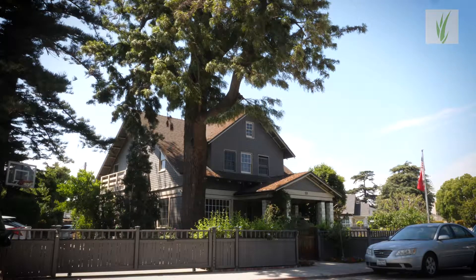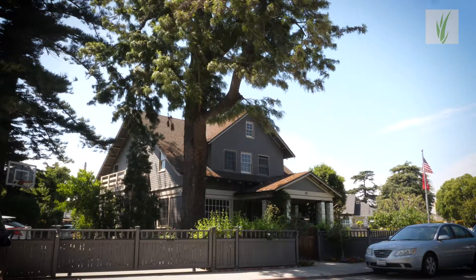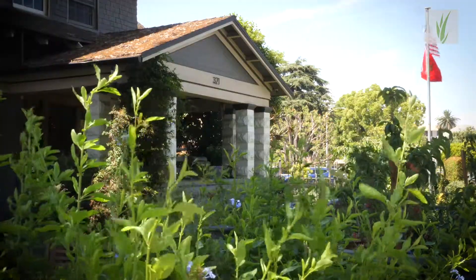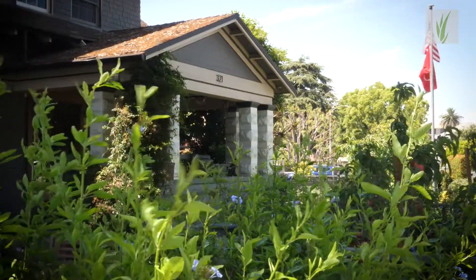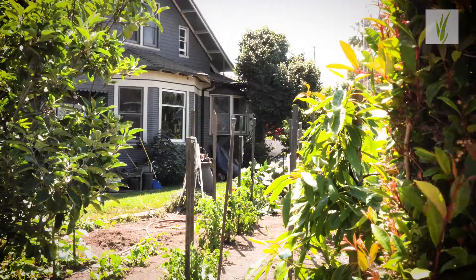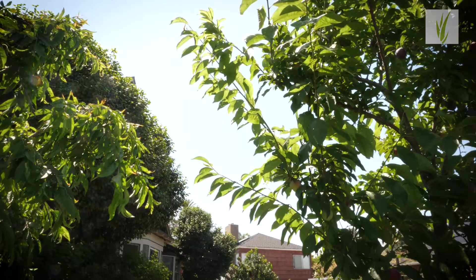My name is Michael. I have a historic house here in Carroll Park, California. It was built in 1906 and completely restored in 1990. I'm an avid gardener and avid environmentalist. I grow organic vegetables and organic fruit trees. I met Joseph — he's been my neighbor for many years.